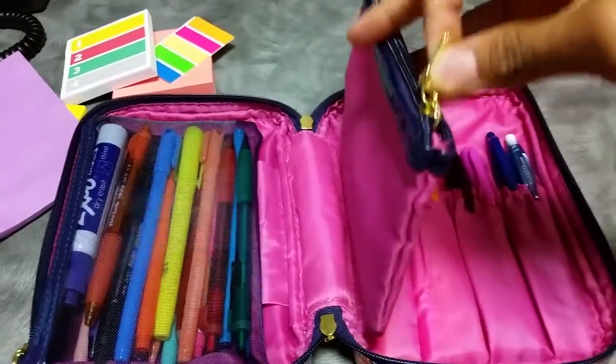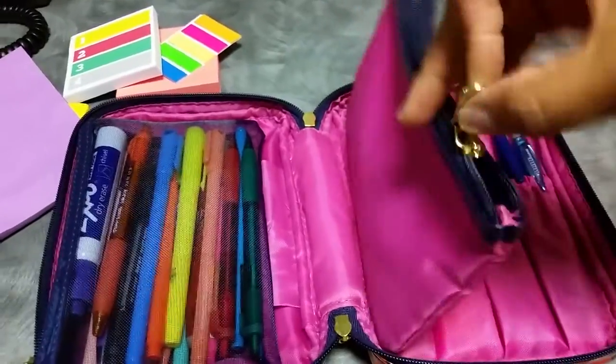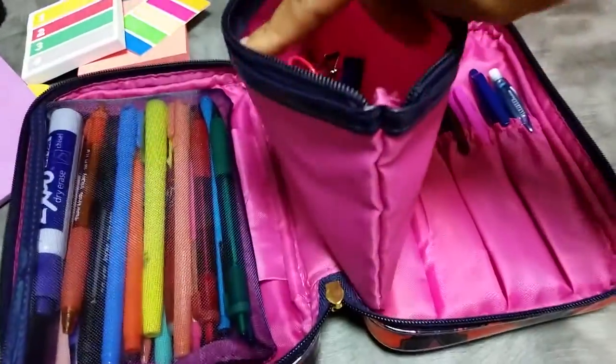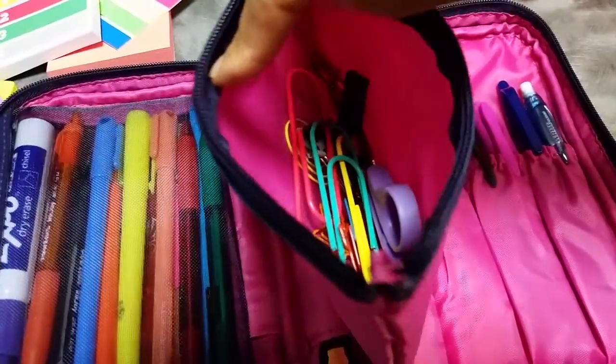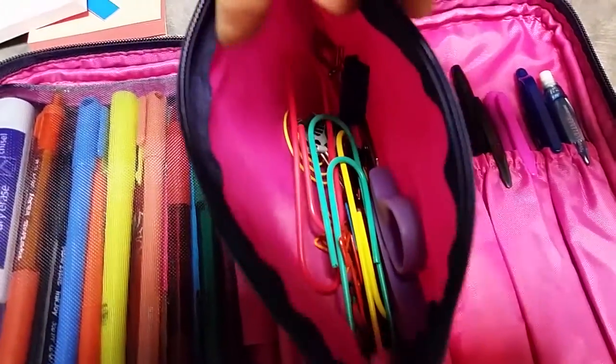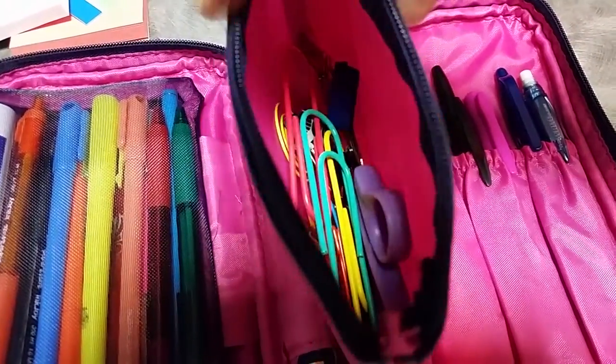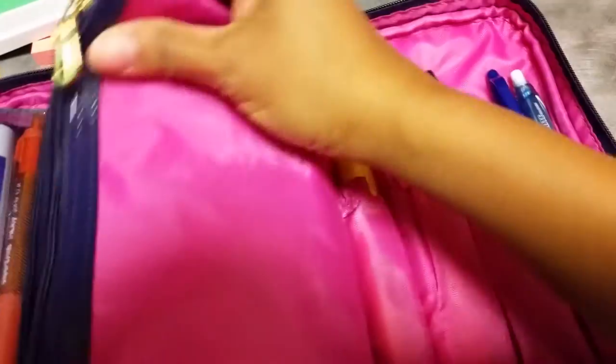In this pocket I keep just clips — paper clips, binder clips, and a small pair of scissors. I'm not going to dump all that out because it'll just be a hassle to put back in.